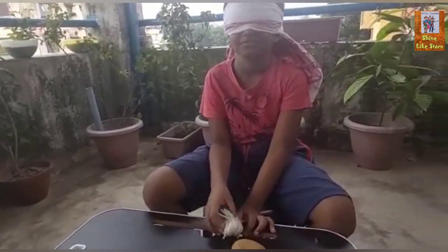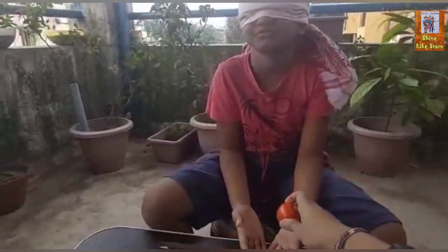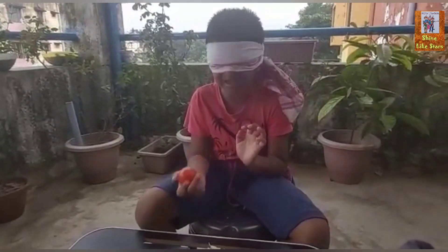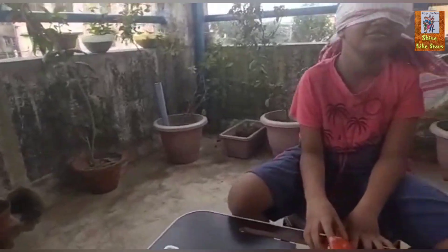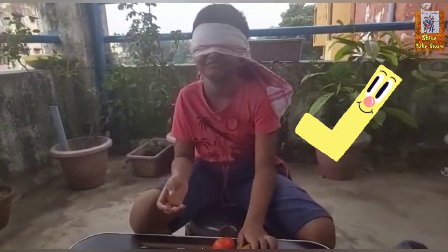What is this? Banana. What is this? Tomato. Okay. What is this? Banana. Okay.